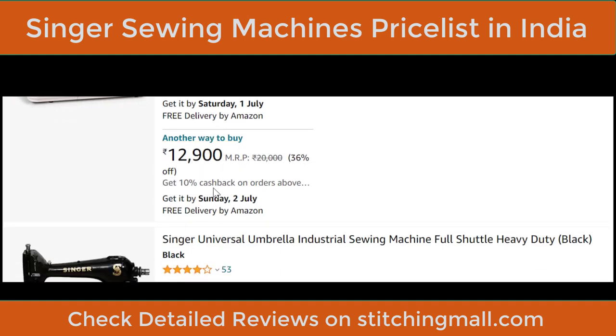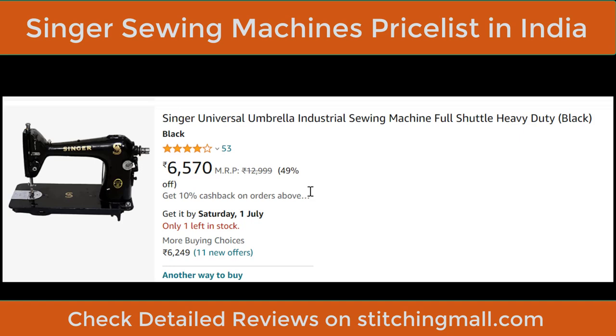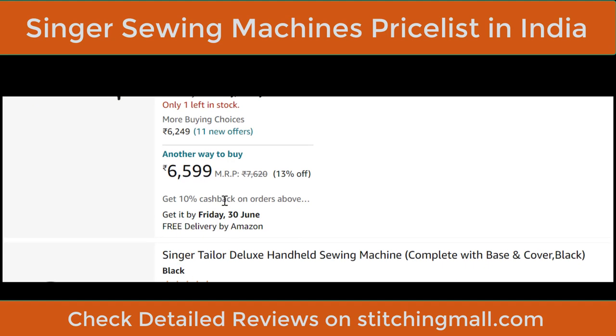There are cashback offers available as well. Next is an umbrella industrial machine — if you have a boutique or want a speed-monster machine, this full-shuttle heavy-duty machine has a robust metal frame. You need to buy a table and motor separately. The entire assembly costs about ₹8,000–₹10,000 from the open market. The machine head price is ₹6,999 with cashback options.